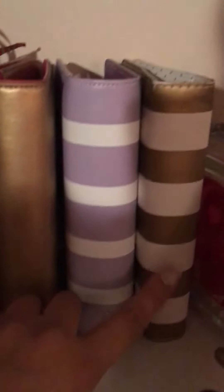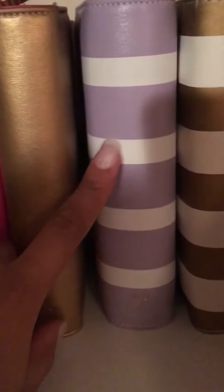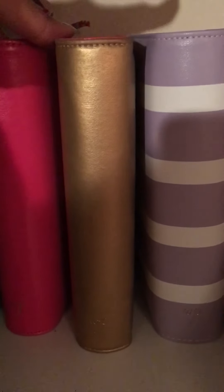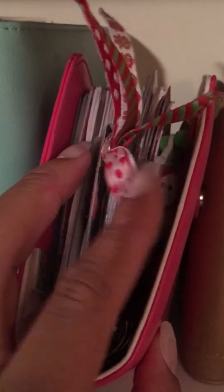Then we have my personal collection. This is another Heidi Swap — the gold and white personal size. This is a Webster's Pages in lilac and white, and it is completely gorgeous. I have not used it at all yet — as you can see, the inserts are still wrapped in plastic. I'll be breaking that out for springtime. This is my very first Webster's Pages and my very first personal size planner binder-style. And this is the gold Webster's Pages, and then the dark pink Webster's Pages, which I last used at Christmas — it was so pretty for the holiday.